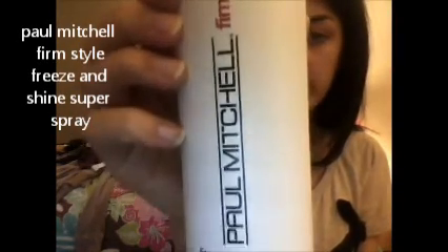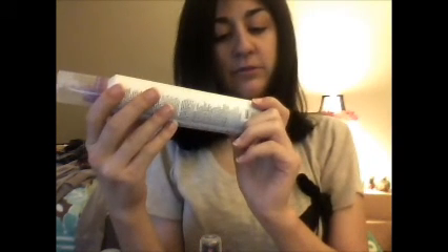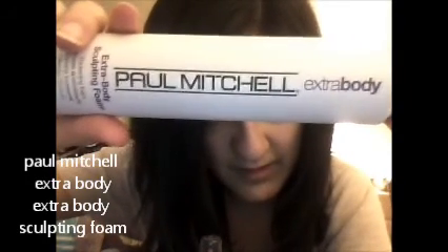I also use the Evita brush, and I love it. This is the Firm Style Freeze Shine Super Stay Paul Mitchell spray — like if you're going to curl or straighten or whatever. I'm still getting used to it, my head is so light. And this is also the Extra Body Sculpting Foam — Extra Body — from Paul Mitchell too. You have to shake it up.